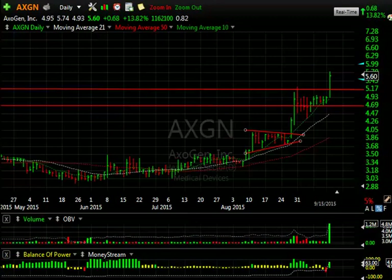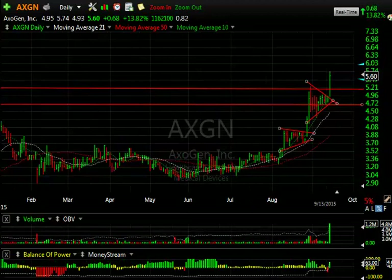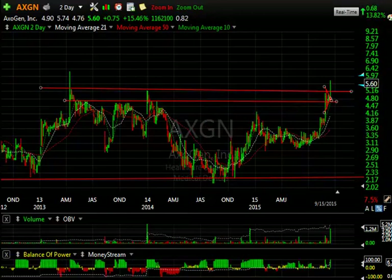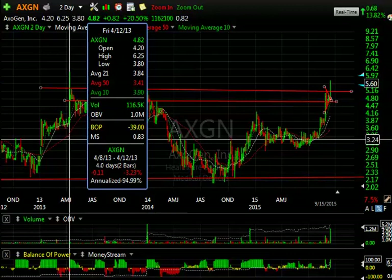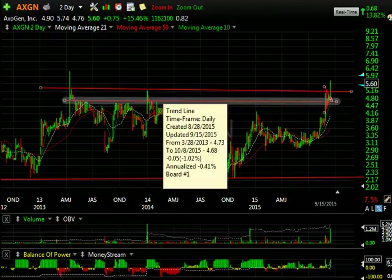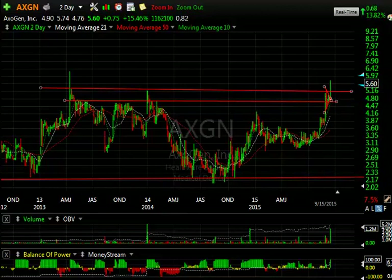Up next is AXGN, which recently popped from a beautiful wedge. Today was a breakout day — look at that wedge. It exploded for 13.8%, on the biggest volume we've seen since December, and the largest of this year — up $1.16 million. On a longer chart, you'll see multiple highs up in that zone. Back in 2013 it spiked all the way up to $6.25. With today's high at $5.75, I suspect we could get the stock up to that $6.25 level short term. If we can get through there, we may see a $7 or $8 stock.